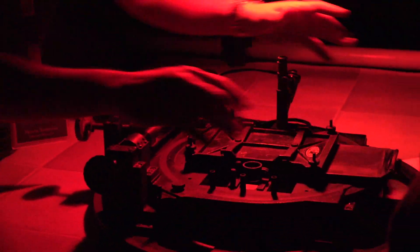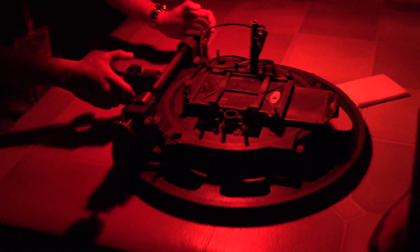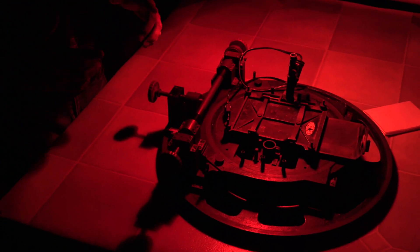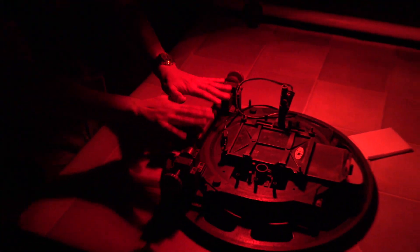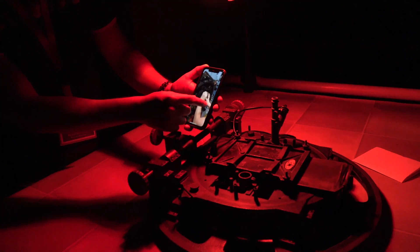You would expose this and then wait hours and hours of exposure. What you can do with a fancy DSLR camera now in like a two-minute exposure - it took hours with this. And that's what they were doing back then.